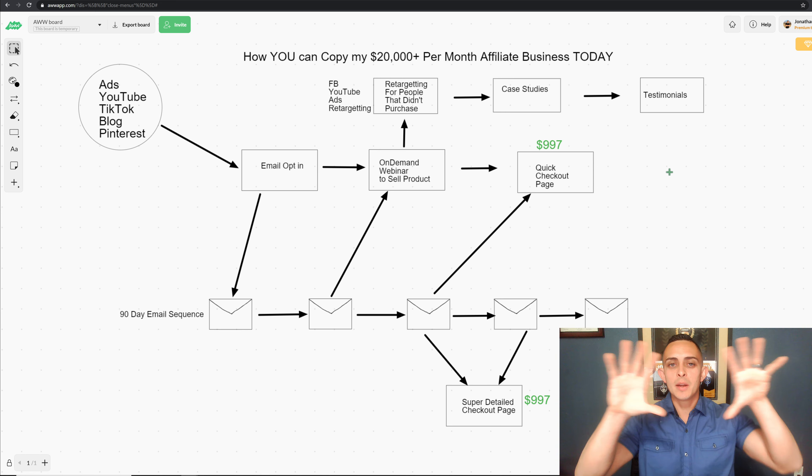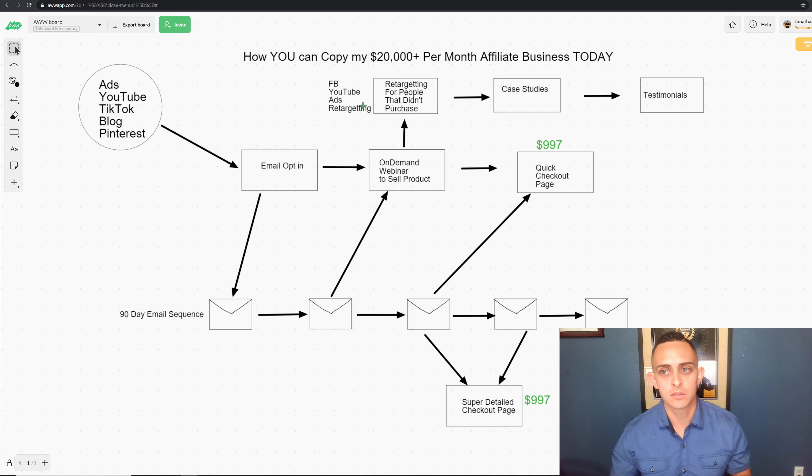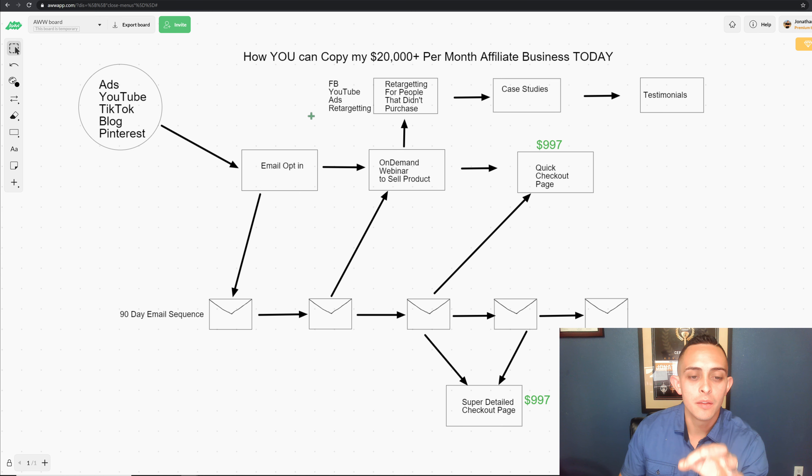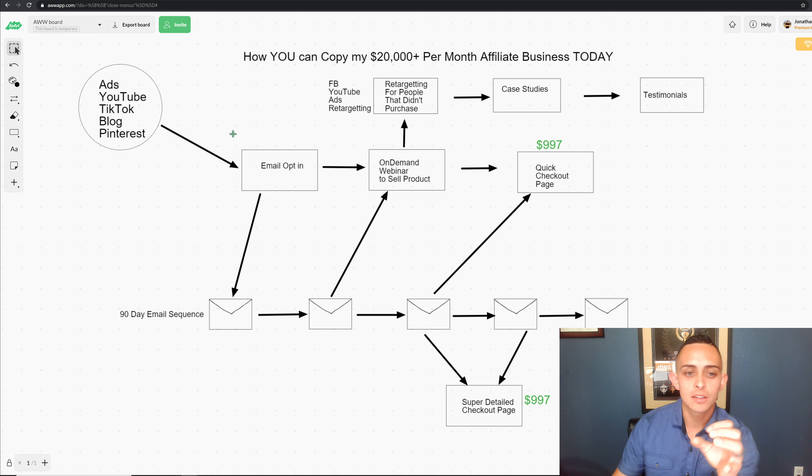Let me explain why I built this out and how you can tap into the same exact system. It's a little complicated, but I'm going to break it down and show you proof that this whole system is working right now. Building this whole process out took me close to a year. This is my whole sales process. As an affiliate marketer, all you have to worry about is sending traffic — from YouTube, TikTok, your blog, Pinterest, Facebook or YouTube ads — to this already proven system.